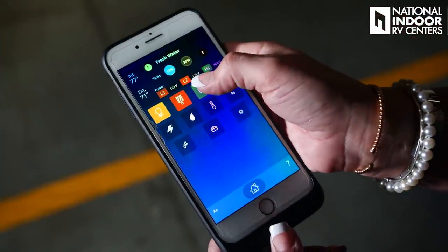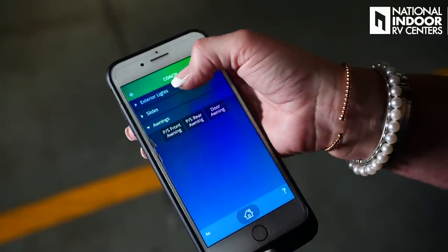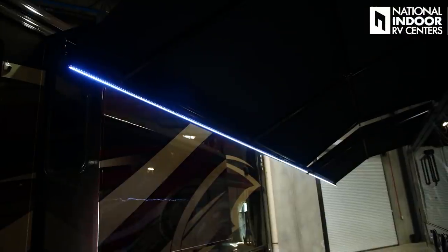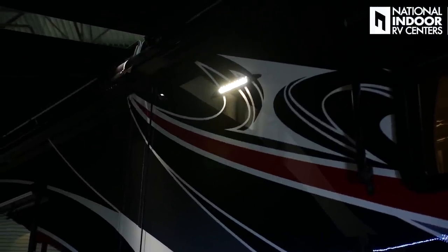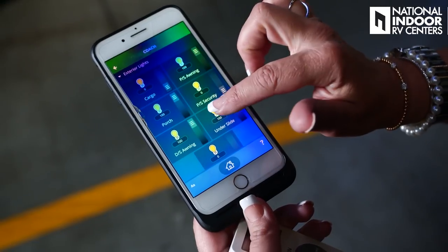In the app, I go to the coach button, and I can choose my slides, awnings, or exterior lights. Going to exterior lights, I can turn on my cargo lights, my awning lights, my porch light, my security light, my driver's side awning, and my under-the-slide light. So now that I've got my awnings out, my lights are on, and my drink cooler all set, I'm ready for some TV — maybe watch a game.